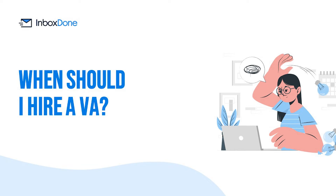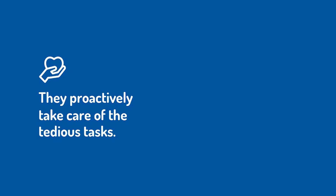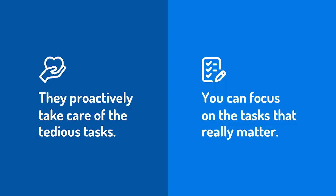When should you hire a VA? If you are stretched thin and struggling to keep up with the demands of your role, this is a clear sign it's time to outsource some of your work. The best assistants don't just feel like an extension of your in-house team — they proactively take care of the tedious tasks you don't have time for, so you can focus on the tasks that really matter.